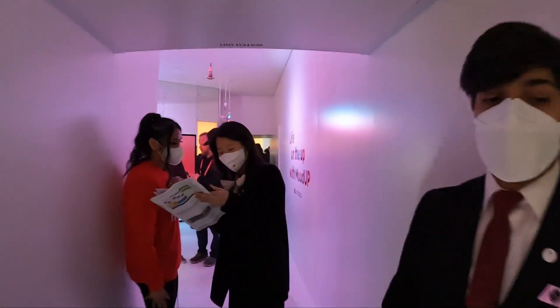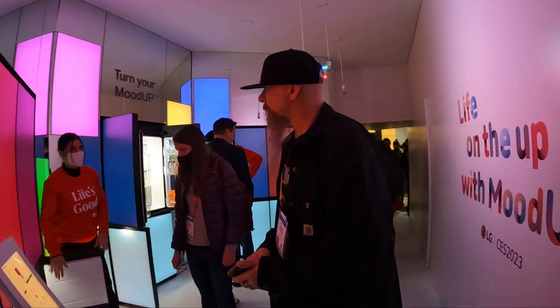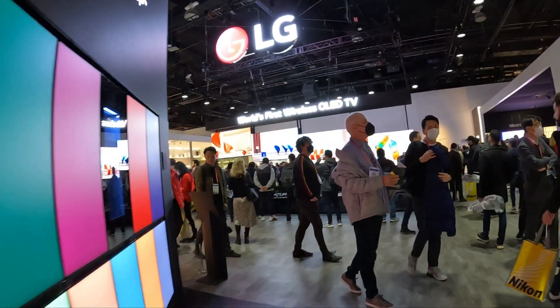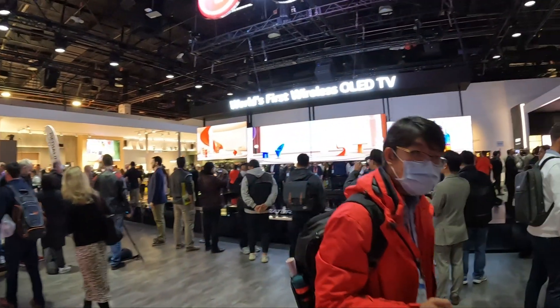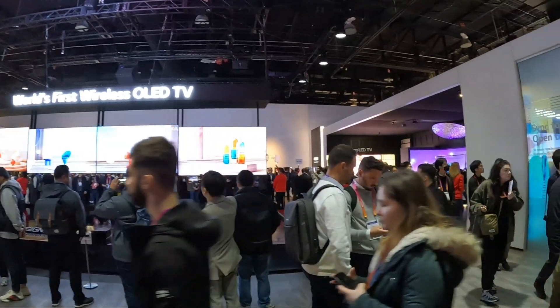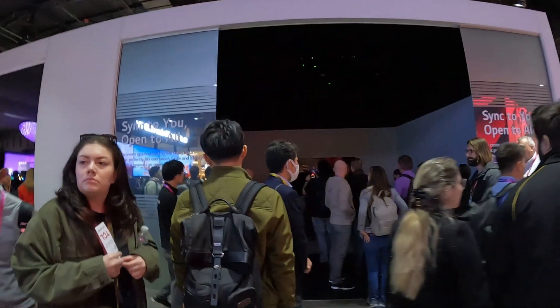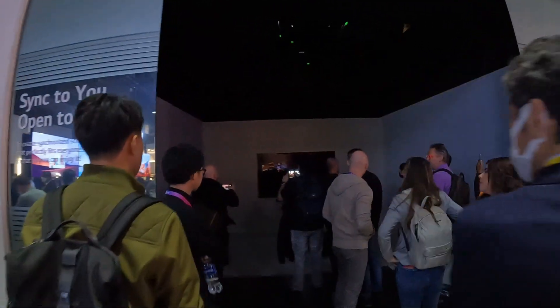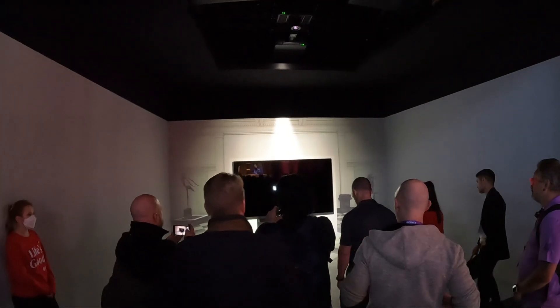Look at this — the Hall of Dreams. We're still in the LG section, you guys. Look at their projection room and all the lines.